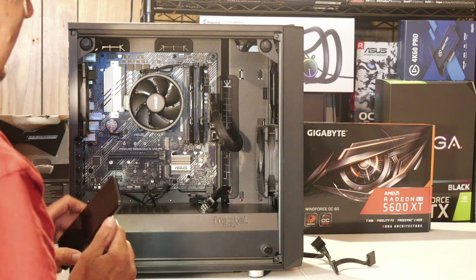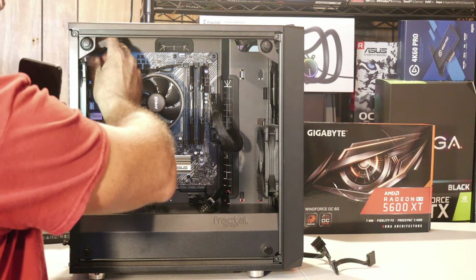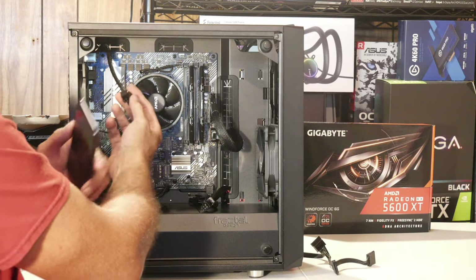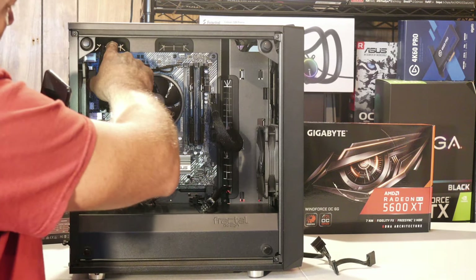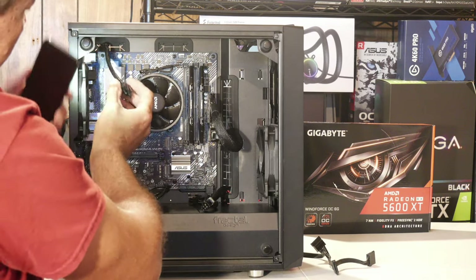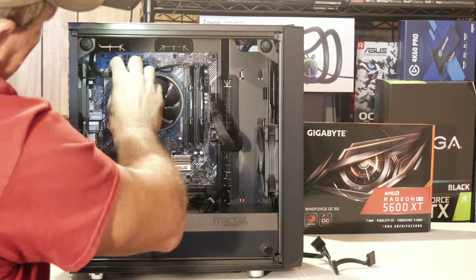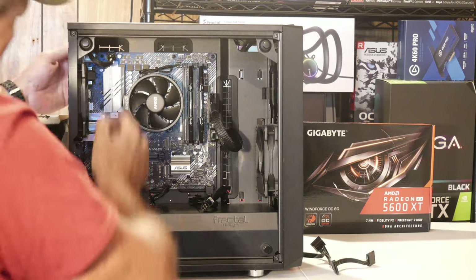Once it clicks, it's in there securely. Now for the 8-pin CPU connector, it's the same idea — there's a connector clip on the cable and on the motherboard socket. Line them up, push it on until they click. That's the 24-pin and 8-pin CPU power connected.